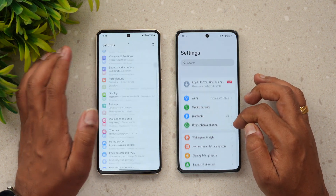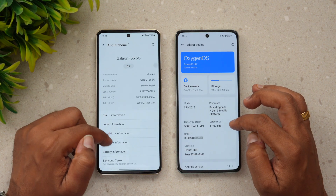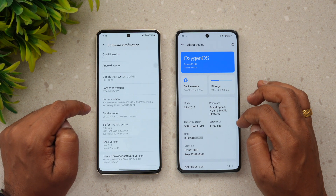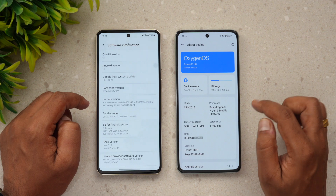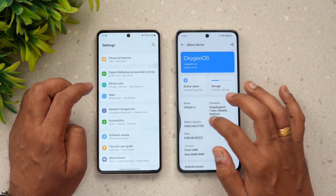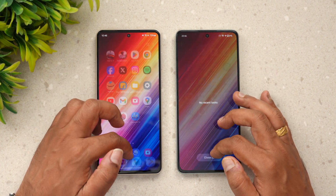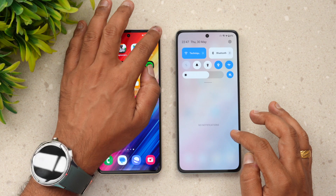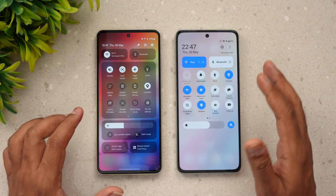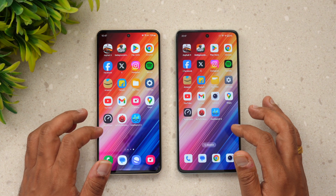Let's go to the settings of these two devices. About phone, about device, software information — One UI 6.1. This is 8GB RAM and this is also 8GB RAM. Snapdragon 7 Gen 3 versus Snapdragon 7 Gen 1. Both devices have Android 14. We've cleared all background apps, connected both devices to the same Wi-Fi network, and turned on airplane mode.